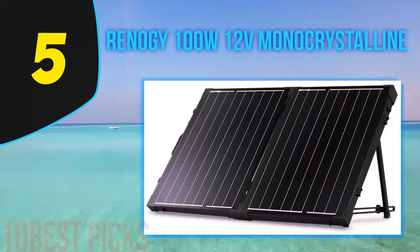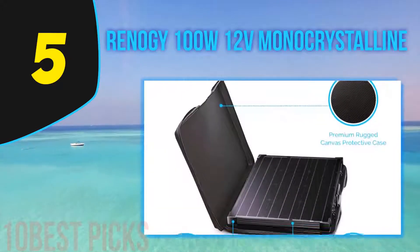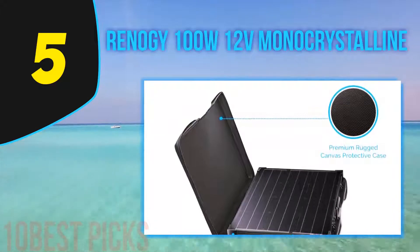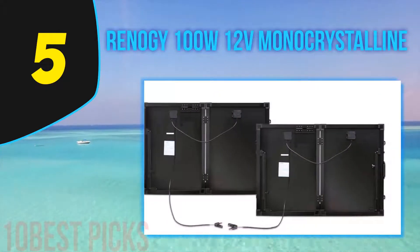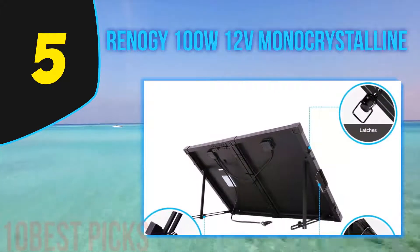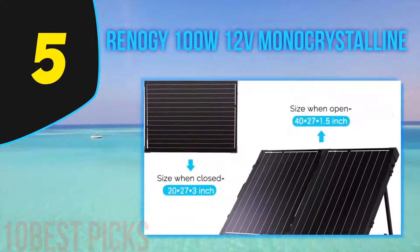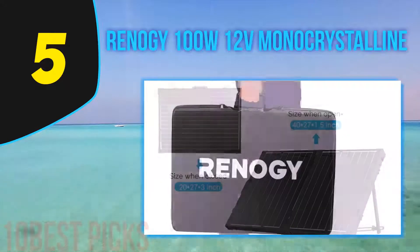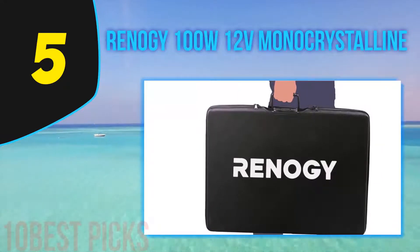Halfway through the list at number 5, the Renoji 100W 12V Monocrystalline. This monocrystalline solar suitcase gives the user 100-watt panels that are easy to transport, set up, and read. Renoji provides a solar charge controller, an easy-to-read LCD screen, and a self-adjusting battery that will vastly improve the lifetime of your Renoji solar kit. They've recently updated this model to have no grid lines for a cleaner look. Folded up, this kit will take up only a small amount of space — perfect for camping, RVing, or emergency electricity needs.